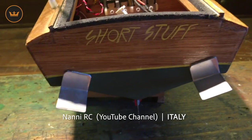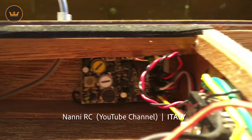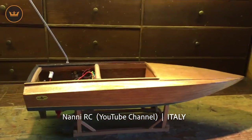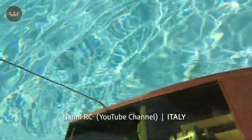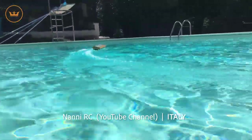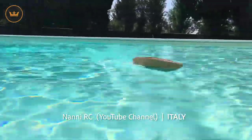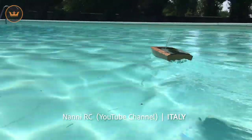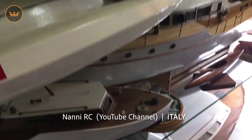Nanny RC from Italy, who is a veteran in the RC world with over 40 years experience, took out his vintage Damask boat which was built from a kit more than 25 years ago. The original electronics still worked, which is amazing, and it looks fantastic zipping around in a backyard pool. This is Nanny RC's first boat video as he usually does cars, however it looks like he has plenty more boats in his collection for future videos.